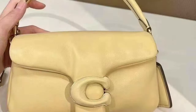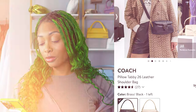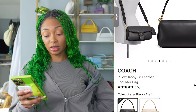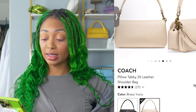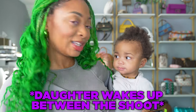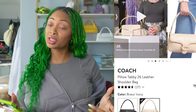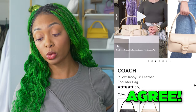Number 10, the Coach Pillow Tabby 26 leather shoulder bag at $550 — a much more reasonable price point. My gripe with this Coach bag is I don't like that C on the front, although C could stand for Candace. I still don't really like it. But I think it's an amazing price point because Coach has great leather and it looks so squishy and soft. I've never touched it in person but I've heard great reviews. The brass and ivory color is beautiful, the strap is adjustable, so if you're taller or shorter you can adjust that. I really love this bag and I think the quality is amazing. I definitely agree with it being a great choice — it's just not personally for me.